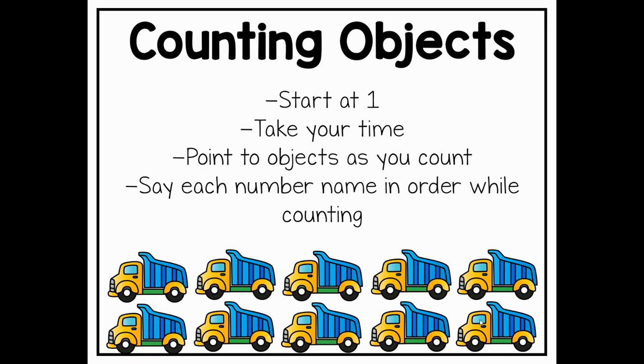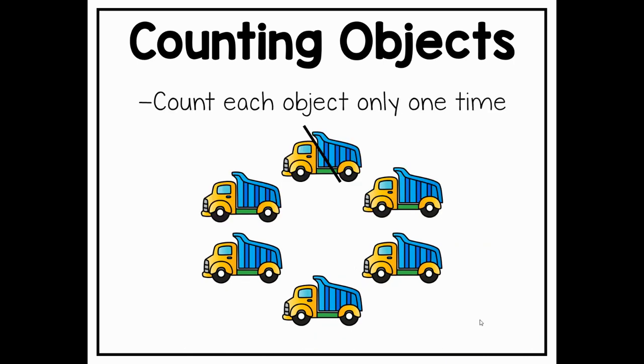Good work taking your time and pointing to the objects as you count them. Now we also want to make sure that when we're counting, we only count each object just one time. So we don't want to accidentally count an object two times. Now this can be a little bit tricky, especially when objects are arranged in a circle like this.